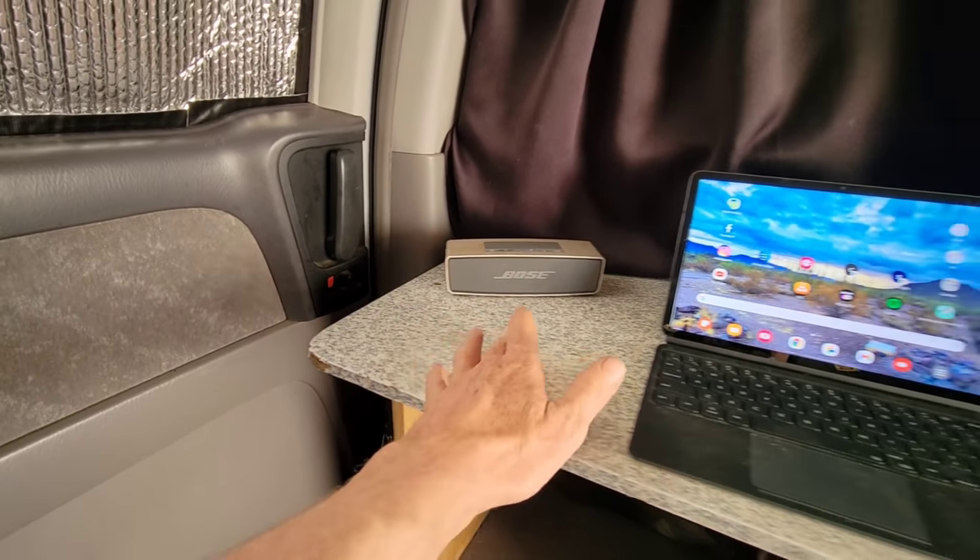My blackout curtains that separate the cab from the living space are really simple — all it is is a bungee cord that attaches inside the trim, runs up through the curtain, which you can get on Amazon, with one single anchor into the headliner. To keep this flat space up top, I put an old tent pole in there to keep it snugged up against the roof — it makes a really effective blackout curtain.